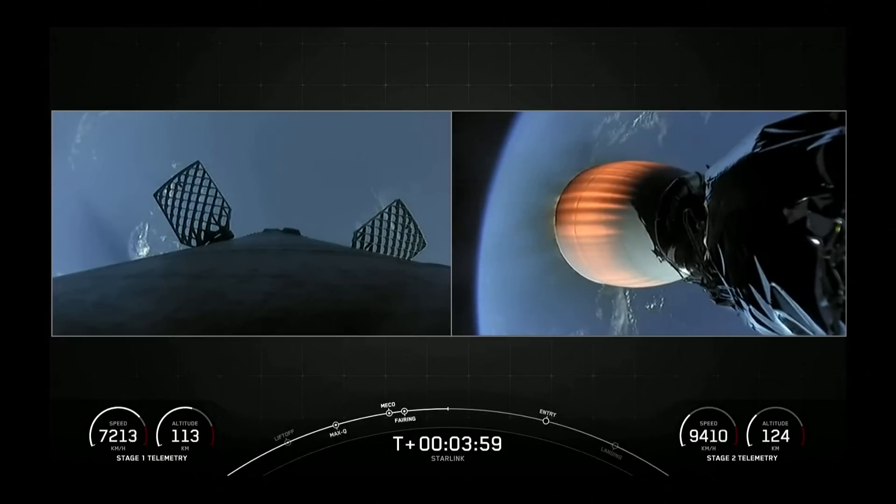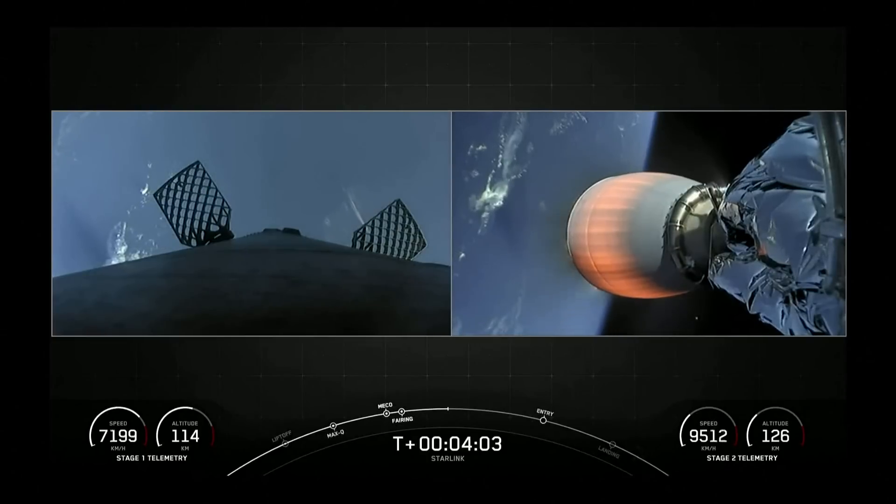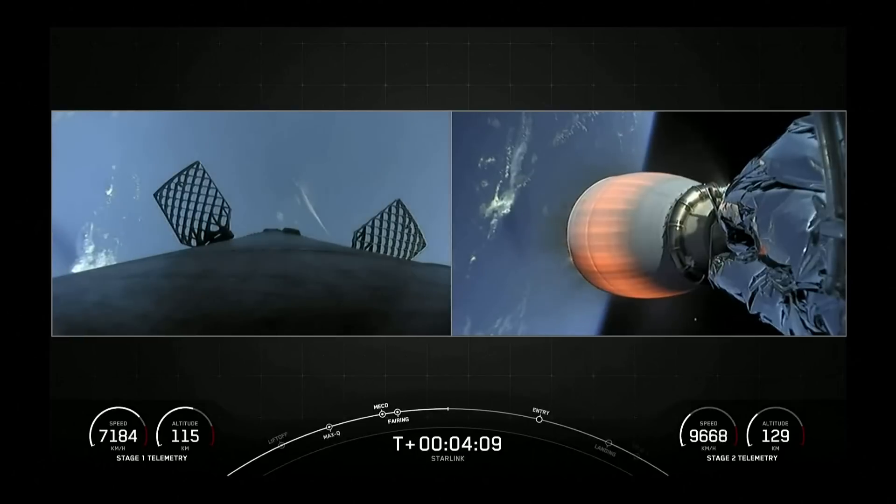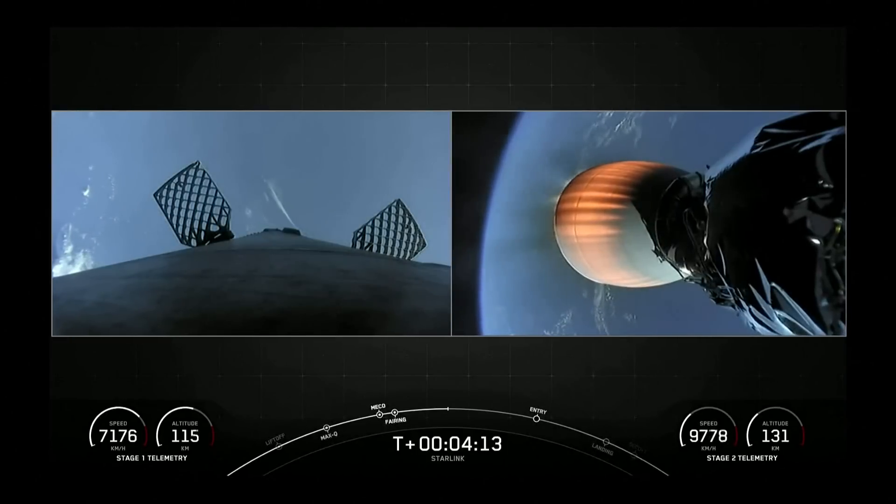Some awesome views with the Earth in the background. Acquisition of signal through Bermuda. While the second stage proceeds towards its targeted drop-off orbit, the first stage will be making its way back to Earth, executing two burns to do so.